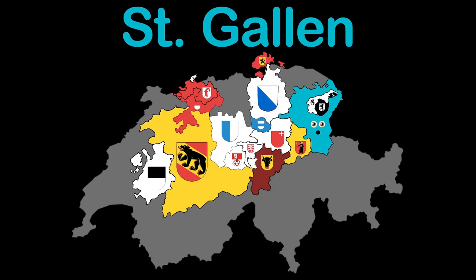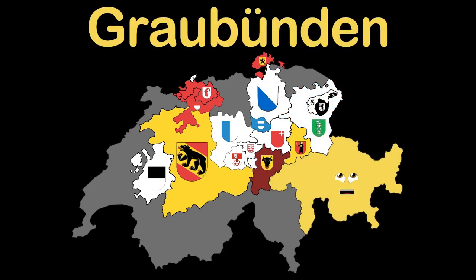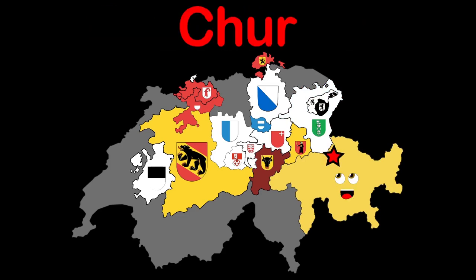I'm St. Gallen, I was formed in 1803. St. Gallen's a name shared by my capital. I'm Graubünden, the largest easternmost canton shown here. My largest town and capital is Chur.